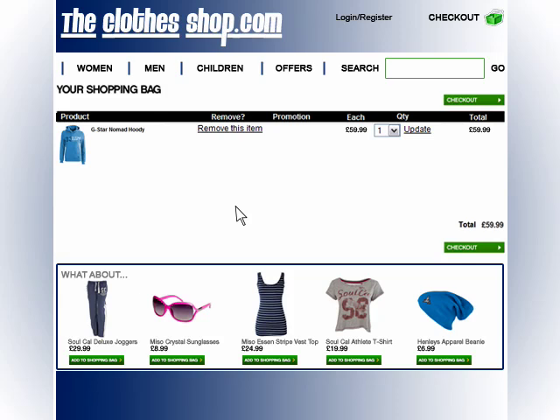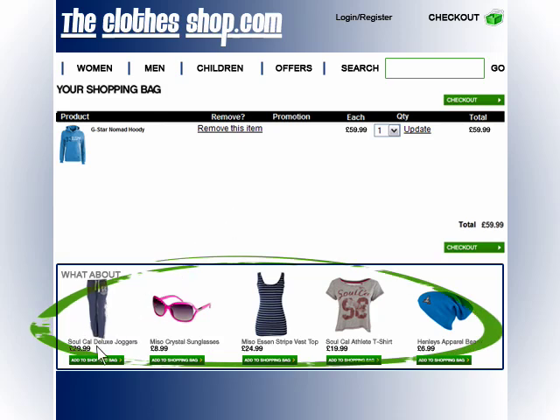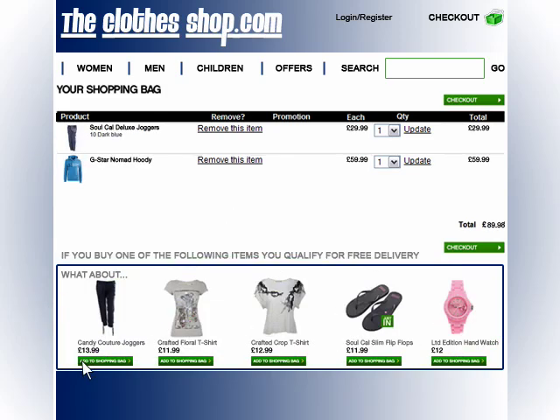At the basket page, the customer has made a firm decision to purchase, so we won't interrupt that decision with other blue jumpers. But it's a great opportunity to offer products which Sue might like to consider as extras. Sue's basket is now £89, and because this particular site offers free delivery on all orders over £100, we could now choose to make an offer to Sue of free delivery if she chooses an additional item. All the recommended products below have been chosen to bring her over the £100 threshold.